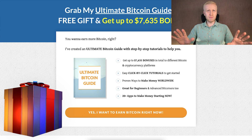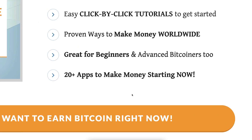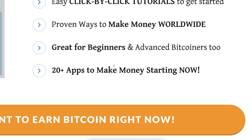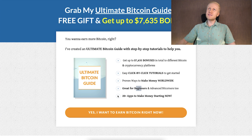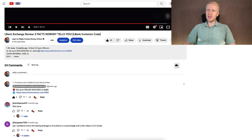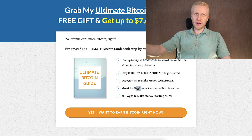My recommendation is that you make money on all of them, as I am doing. I have collected for you a guide that I give as a free gift — you don't need to pay anything. It's called the Ultimate Bitcoin Guide, where you get more than 20 platforms to make money starting right now worldwide, with click-by-click tutorials even as a beginner. You will get this guide for 100% free in the description below the video.